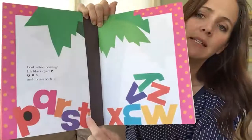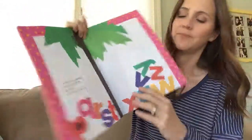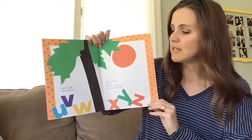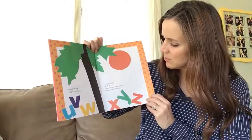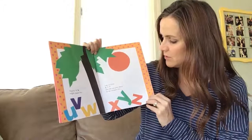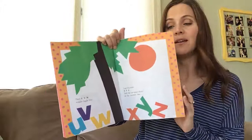Q R S and loose tooth T. I know you guys like T with this little loose tooth. Then U V W wiggle jiggle free. Last to come X Y Z.